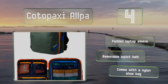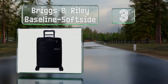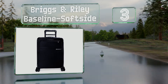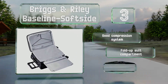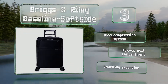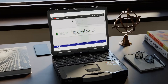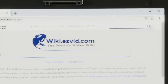Nearing the top of our list at number 3, if you're looking to invest in a top quality piece that'll stand the test of time, consider the Briggs and Riley Baseline. Soft-side spinner wheels make it easy to maneuver and it expands to give you 25 percent more space inside. It boasts a good compression system and a fold-up suit compartment, but it is relatively expensive.